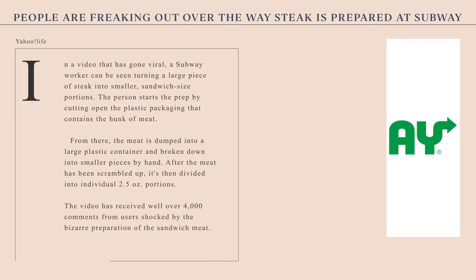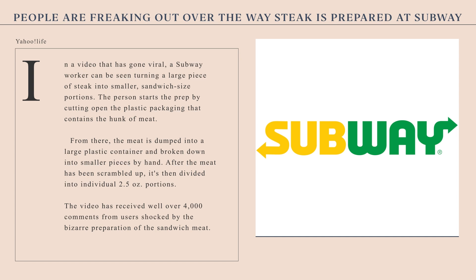All right, diving into our first article to discover this week. Headline: people are freaking out over the way steak is prepared at Subway. Quote: 'I will never recover from this.' Former workers say they were traumatized and had nightmares about prepping meat. We have our good friends over at TikTok to thank for our first article.